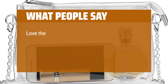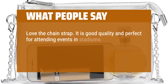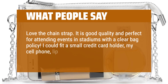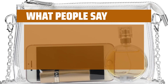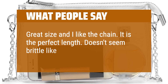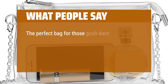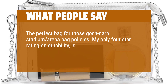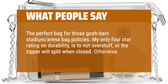What people say: Love the chain strap. It is good quality and perfect for attending events in stadiums with a clear bag policy. I could fit a small credit card holder, my cell phone, lip gloss, and hand sanitizer in it no problem. Great size and I like the chain — it is the perfect length. Doesn't seem brittle like a lot of plastic. The perfect bag for those stadium arena bag policies. My only 4-star rating on durability is to not overstuff or the zipper will split when closed. Otherwise, a great pick.